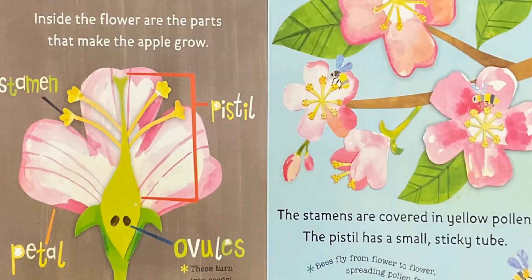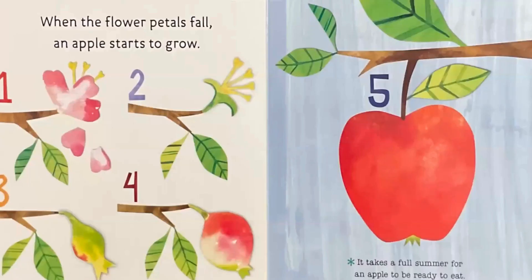The stamens are covered in yellow pollen. The pistil has a small sticky tube. Bees fly from flower to flower, spreading pollen from stamens to pistils. When the flower petals fall, an apple starts to grow.